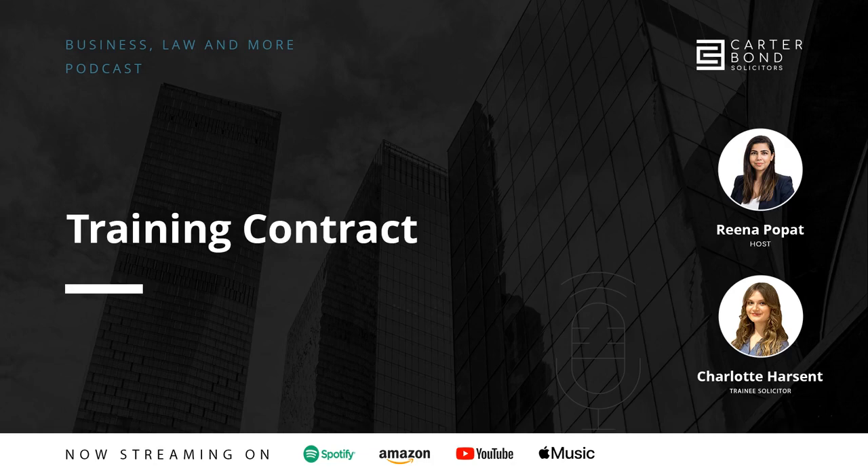Charlotte, you're a first-year trainee solicitor. Let's start off with what is a training contract. So the SRA defines training contracts as a two-year recognised period of training in which you undertake perhaps a number of seats — usually six-month periods, four of them, in different practice areas of law. At the end of this, you decide which area you'd like to qualify into, and you qualify as a solicitor. Traditionally, there are three or four different seats that you move through, gaining experience in each.